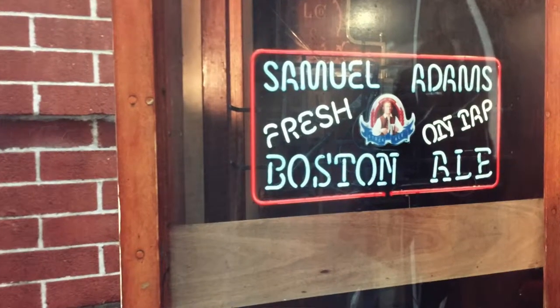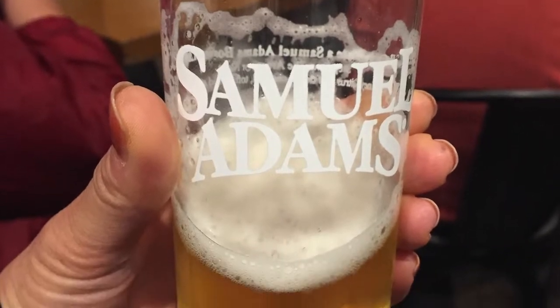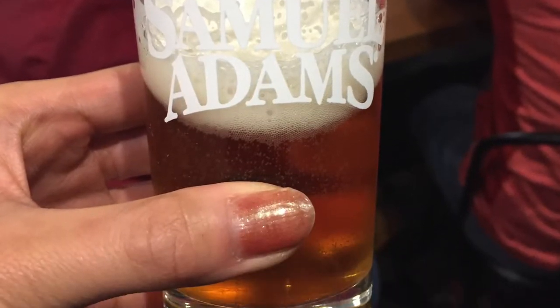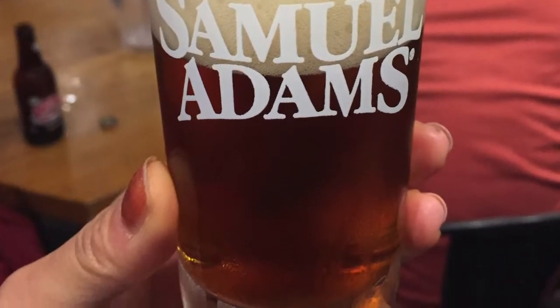I tried three different beers: the Boston Lager, the Sam 76, and a new beer called the Vienna. I really liked the Sam 76. The Boston Lager is the traditional lager beer, and the new one, Vienna Lager, is kind of between a lager and an ale.